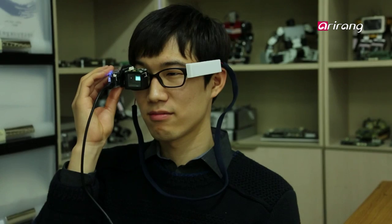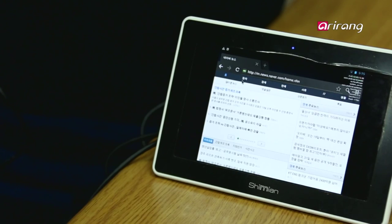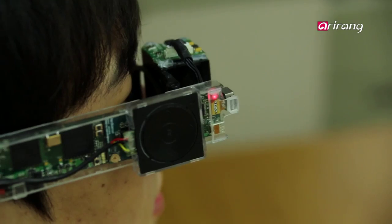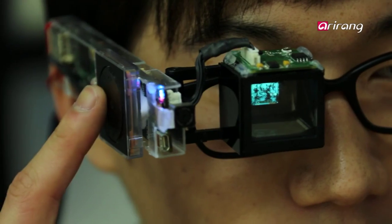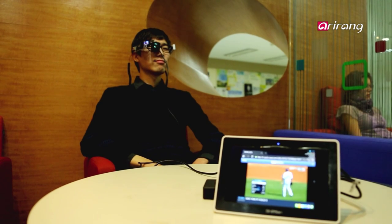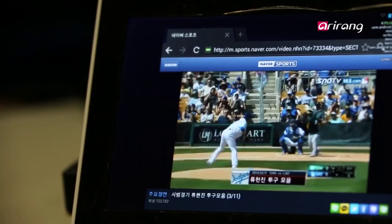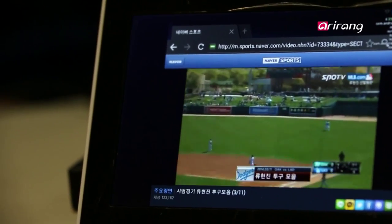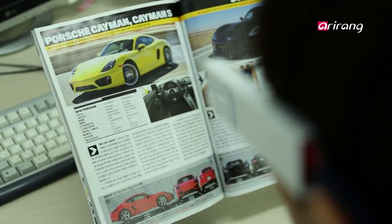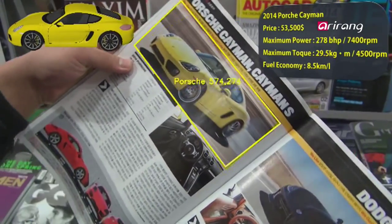This independent wearable device doesn't need to be connected to a smartphone because it has its own Android operating system. Aside from web surfing, you can also write an email using the touchpad attached to the right. You can play video clips before your eyes and immediately upload images shot by the camera to the Internet. It rapidly recognizes augmented reality and implements 3D images naturally.